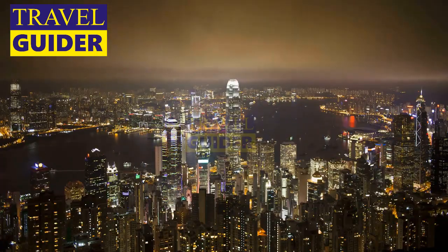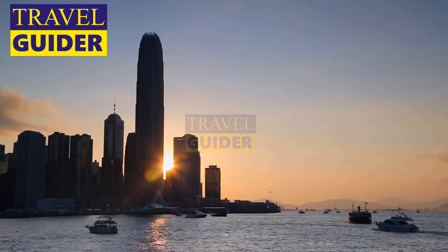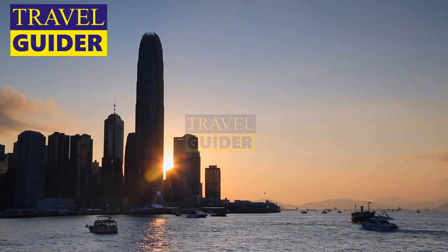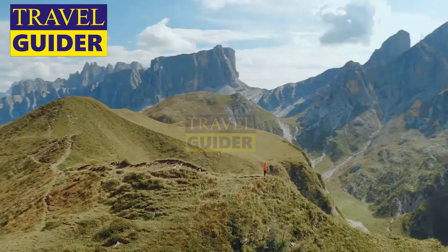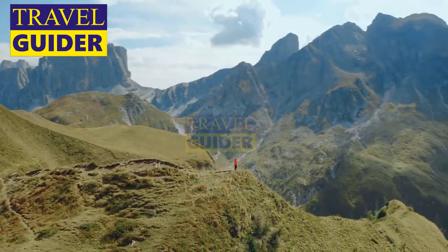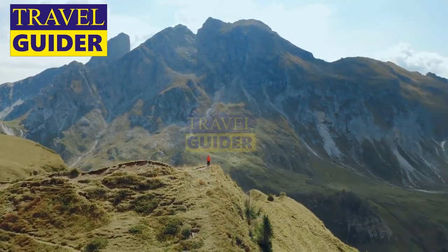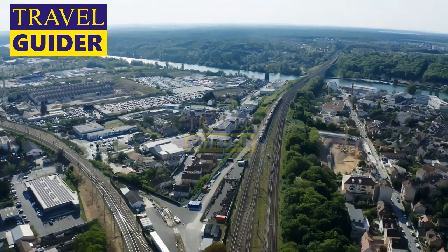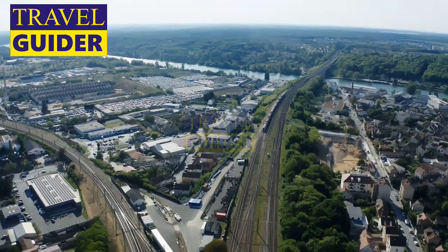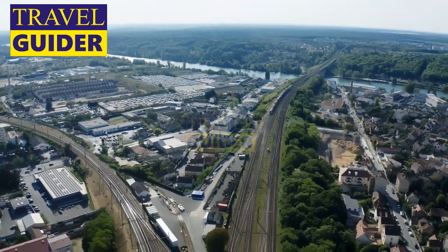Number 2: Victoria Peak. Victoria Peak is the highest point on Hong Kong Island and is the place to go for spectacular views of the city and surrounding nature. There are many walking paths, popular with joggers, that criss-cross the peak and culminate at one of the many panoramic viewpoints. One of the best ways to get to the peak is to take the Peak Tram, a funicular railway that has been running for over 100 years.